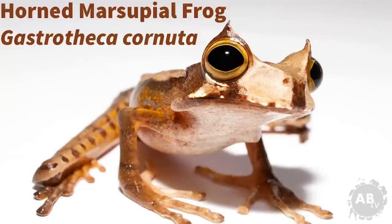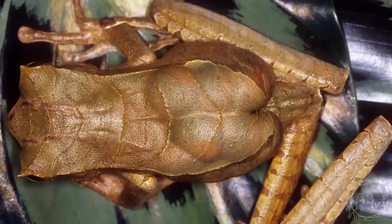Hopping into number two is the horned marsupial frog, a small arboreal species of frog native to Central America that's part of the family Hemiphractidae. Frogs in this family are remarkable because they don't start life as tadpoles, but instead spend their embryonic stage in a pouch on their mother's back called a brood pouch.